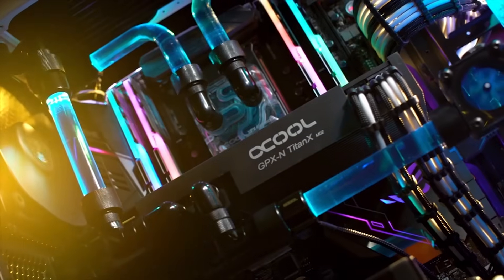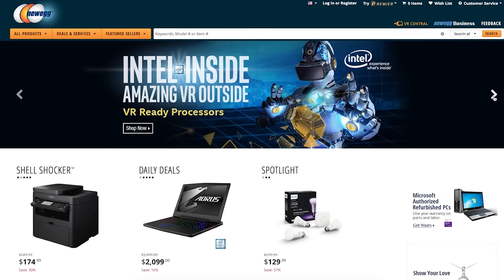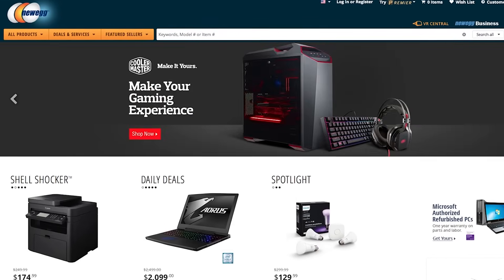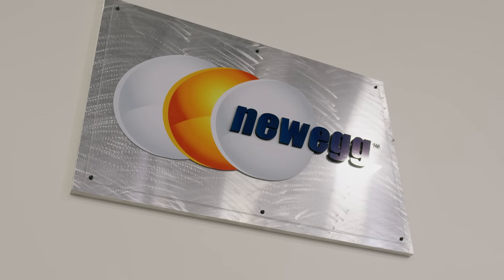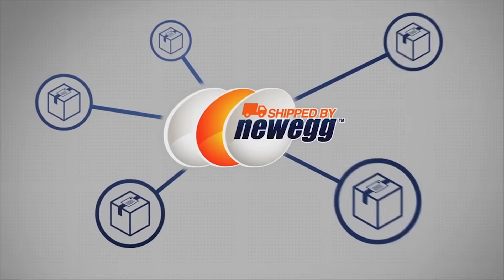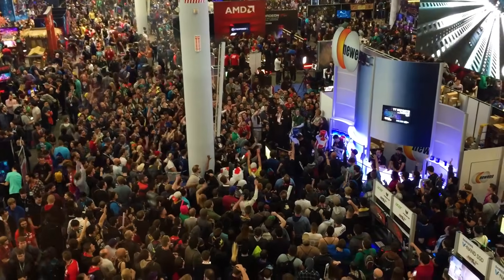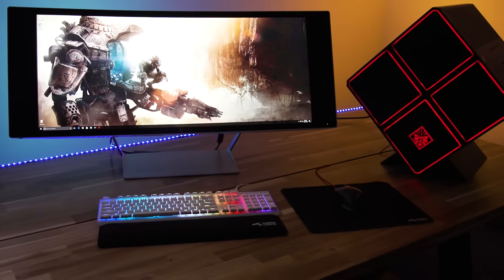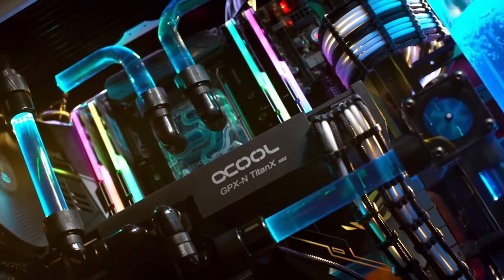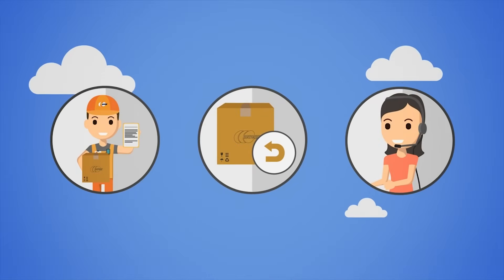Newegg is a leading e-commerce retailer providing customers with competitive pricing and unparalleled product selection. The company seeks to become the most trusted and respected e-commerce company in the world by providing the best value and service to its millions of customers. The company's motto of 'shopping upgraded' is at the heart of its supply chain strategy — faster delivery and world-class customer service.